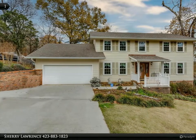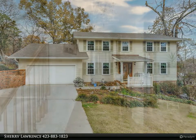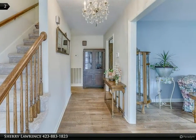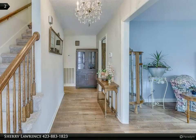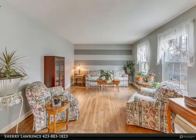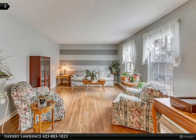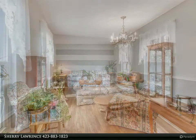Is buying a home one of your New Year's resolutions? Come and check out this beautiful colonial-style home in the desirable location of Big Ridge, zoned for Big Ridge Elementary. This home is complete with four bedrooms and 2.5 baths. The newly roofed and covered front porch greets you as you approach the front door, and wood floors extend from the foyer.